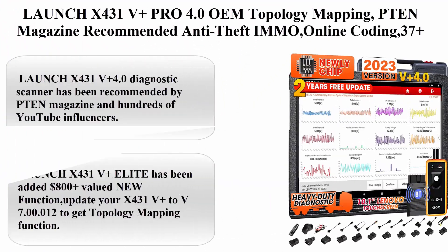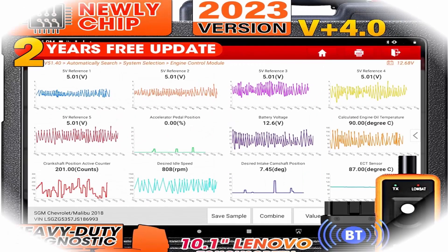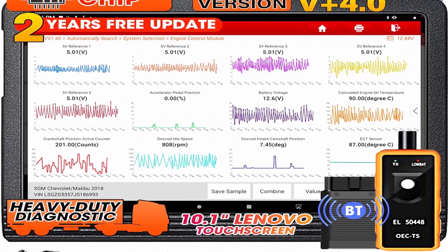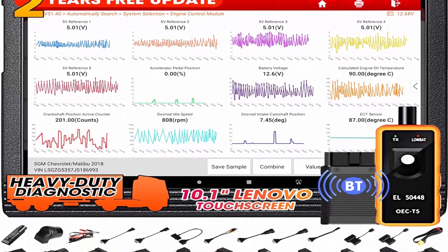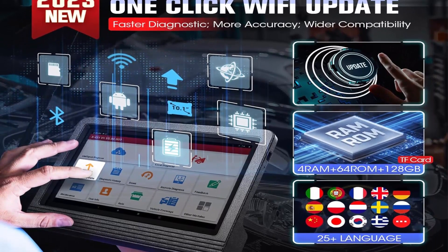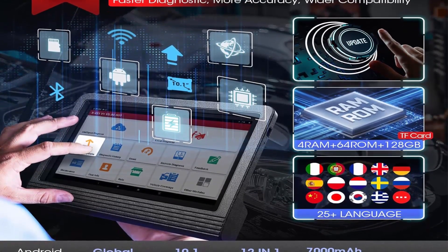Top 6: Launch X431V Plus Pro 4.0 with OEM Topology Mapping, recommended by PTEN Magazine. Features Anti-Theft IMMO, Online Coding, 37 Plus Reset, All Systems Scanner, Auto-Auth for FCA SGW, 2023 Global Version, and 5-Year Warranty.